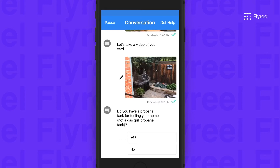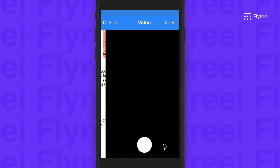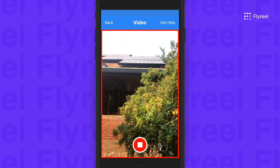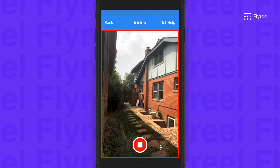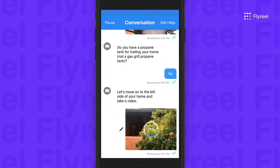We up-level the policyholder experience. Our AI-assisted scanning technology automatically extracts and indexes every detail of a home. Using just their smartphone to capture video, customers can quickly scan areas rather than taking multiple photos. Flyreel's self-service solution is easy to use and convenient.